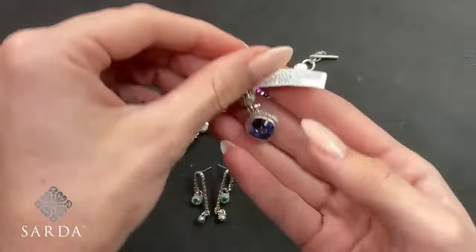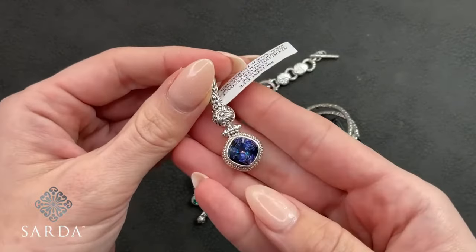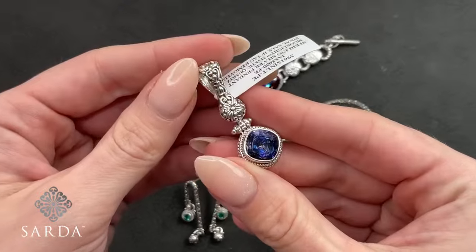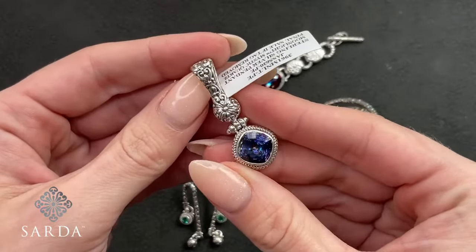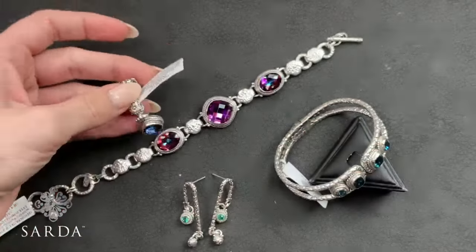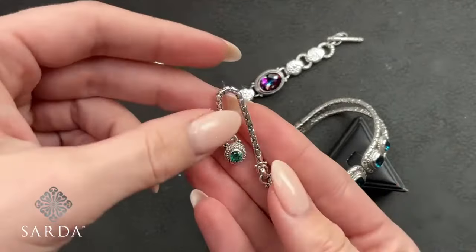And then we have this Moonlight Mystic Quartz pendant with that really nice bird's nest cut on there. How pretty! And then these earrings — these are such a fun shape. I love that. They're a post.